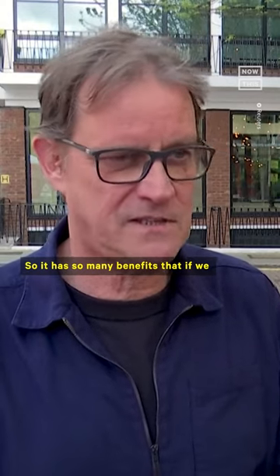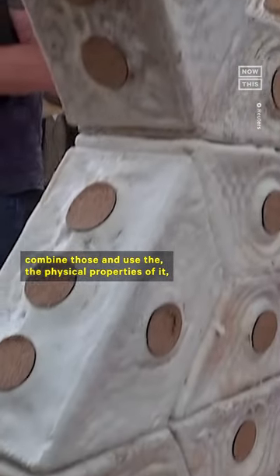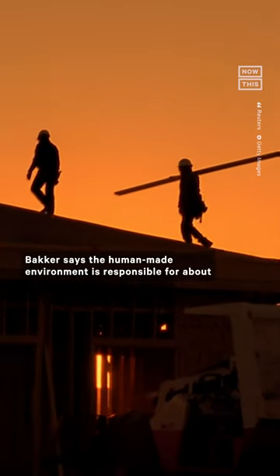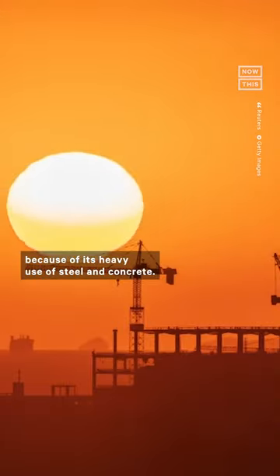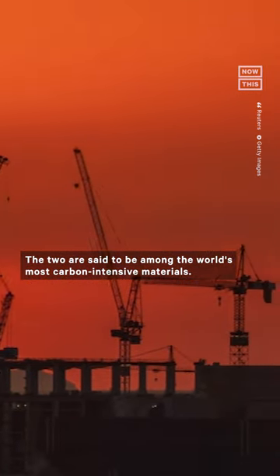So it has so many benefits that if we combine those and use the physical properties of it, I think it's a real material for the future. The human-made environment is responsible for about 40% of global emissions because of its heavy use of steel and concrete — the two are said to be among the world's most carbon-intensive materials.